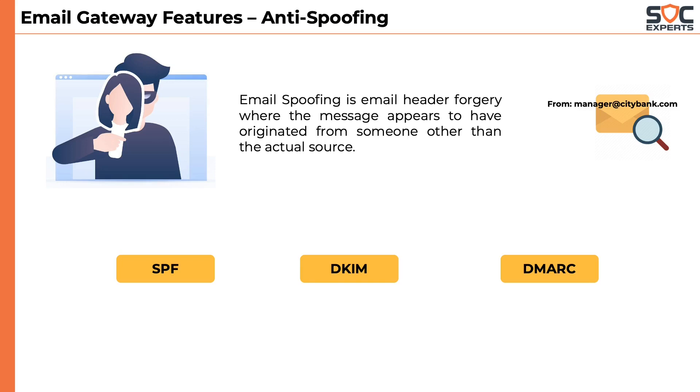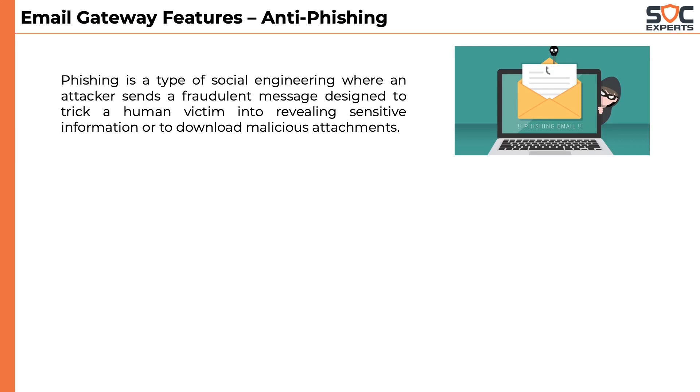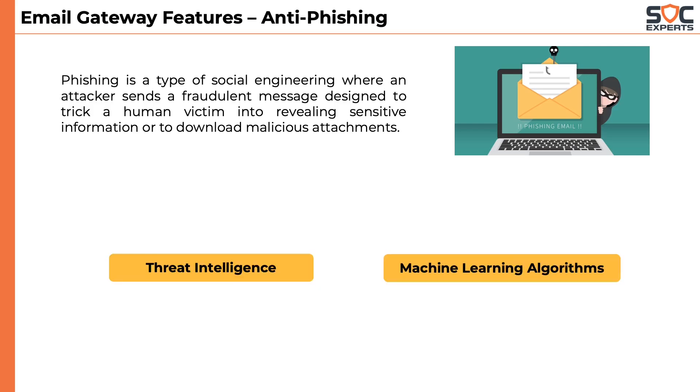Another critical feature of Email Gateway is the anti-phishing capabilities. Phishing is a type of social engineering where an attacker sends a fraudulent message designed to trick a human victim into revealing sensitive information or to download malicious attachments. Phishing detection works with the use of vendors' threat intelligence and machine learning algorithms, which you will be learning about later.